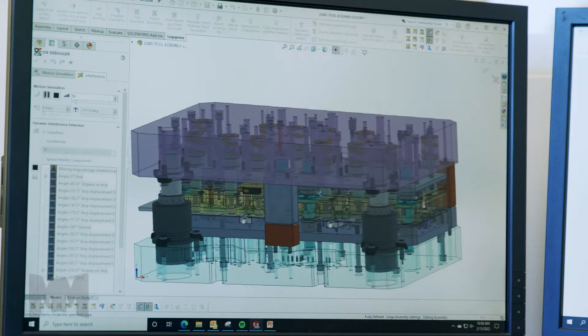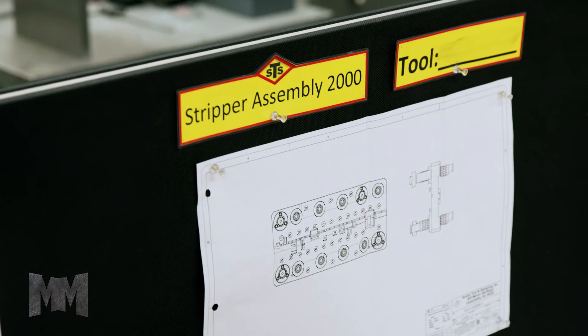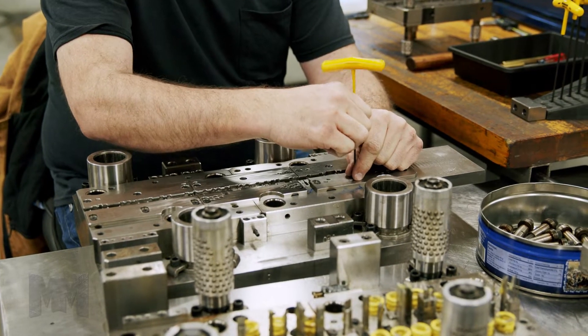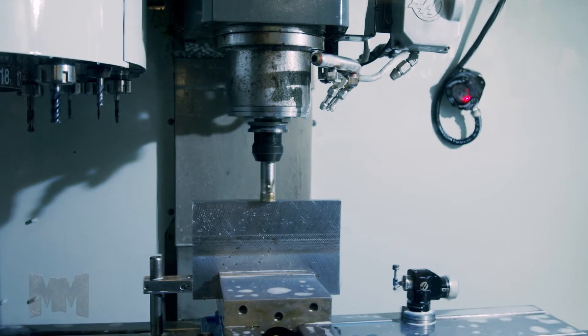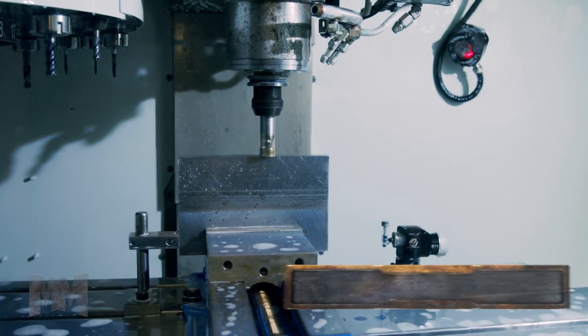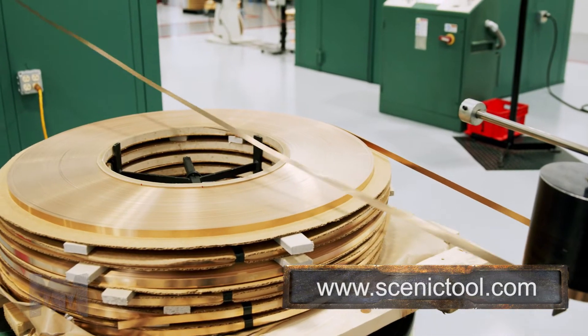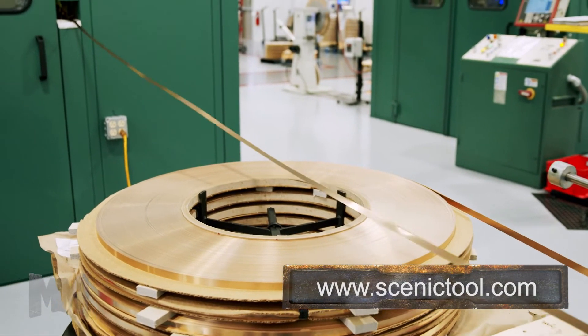Using cutting-edge design software, engineers create models and drawings used by old-school tool and die makers in the build process. Precision tooling is a requirement for the high-speed production of tight tolerance contacts. There is no room for error in the ever-revolving world of electronics.